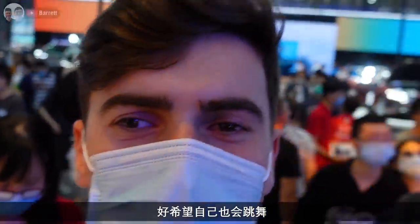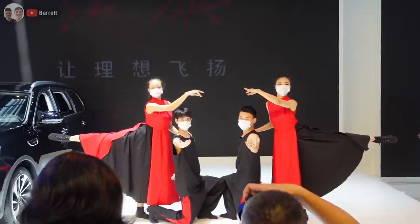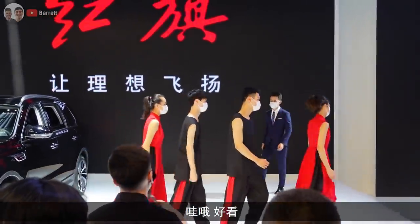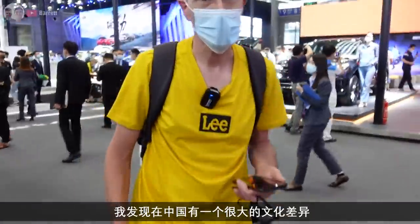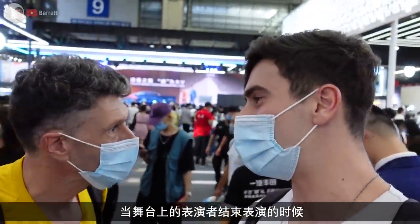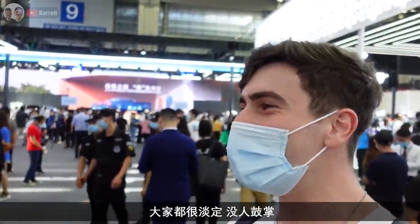I wish I could dance like that. Ten out of ten - quality. It's so funny in China, I would have never realised it was a cultural difference, but people get up and do a performance and everyone's silent when they've finished. No one claps, it's just like an awkward silence.